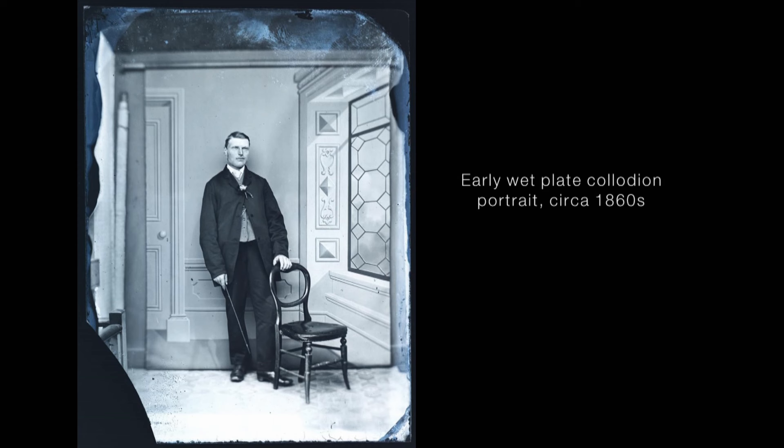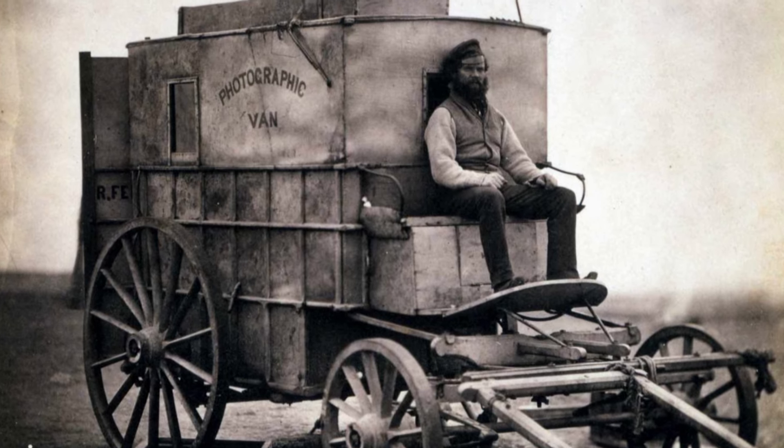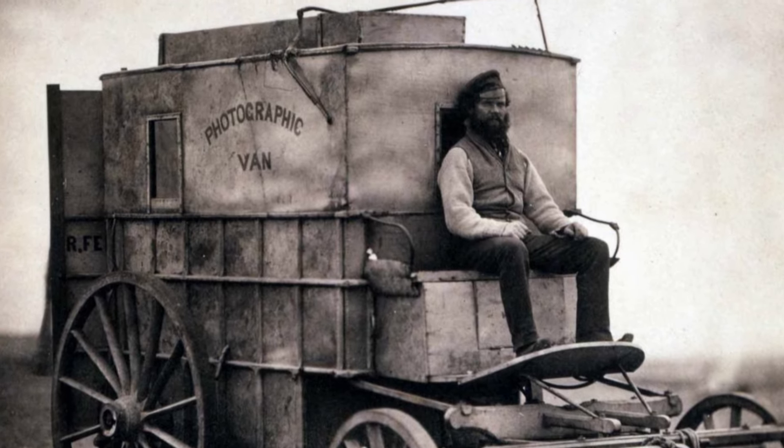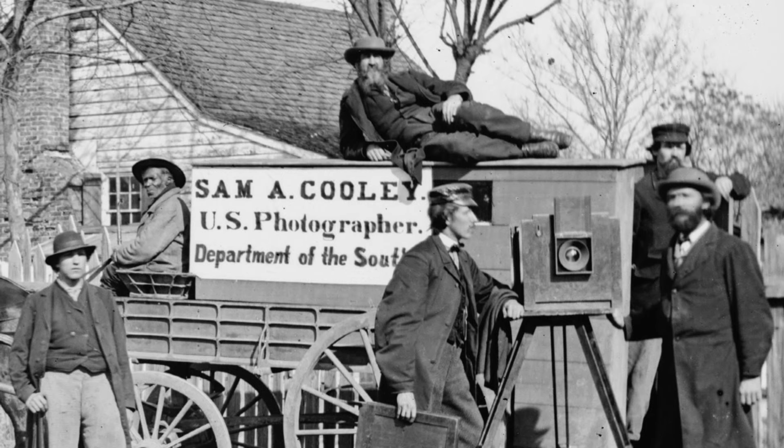It was very tedious. Wet plate or collodion photography is complicated — it requires long exposure times and ready access to a darkroom. Photographers who worked outside would have dark room wagons with them, going in and out of the wagon, and it took a long time to make a picture. So there weren't a whole lot of amateurs working in the collodion era, which lasted until 1880.